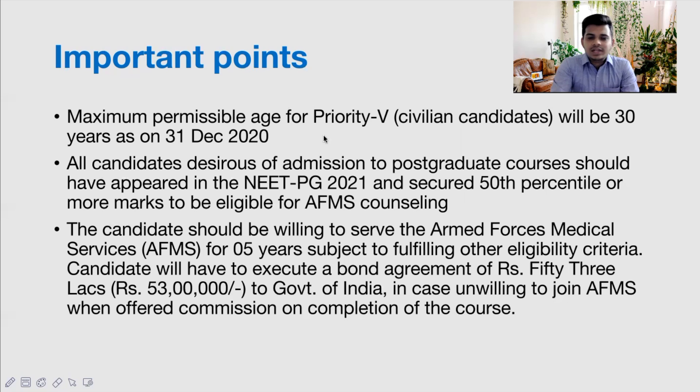The maximum permissible age for Priority 5 civilian candidates is 30 years — it was previously higher but has now been set to 30. If you are already above 30 years, this is not for you. All candidates for admission to PG courses should have appeared in NEET PG 2021 and secured the 50th percentile or more. For the general category, the 50th percentile cutoff this year was 366 marks.